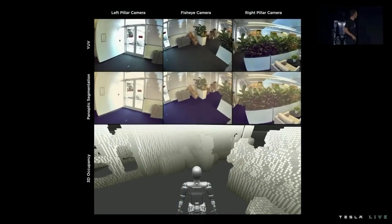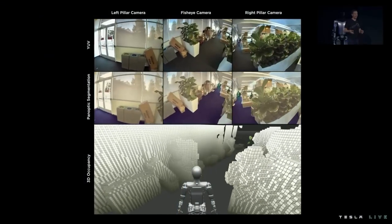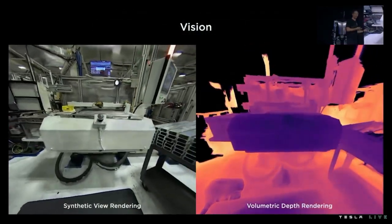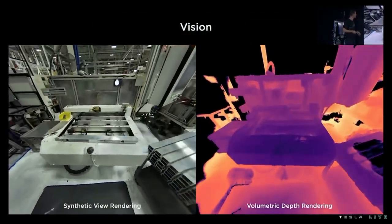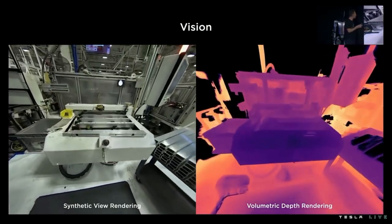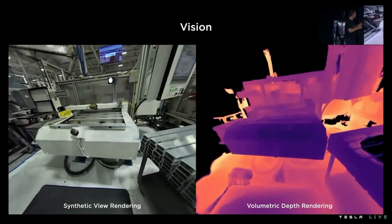For example, our computer vision neural networks were ported directly from autopilot to the bot's situation. We're also trying to find ways to improve those occupancy networks using work made on neural radiance fields to get really great volumetric rendering of the bot's environments.